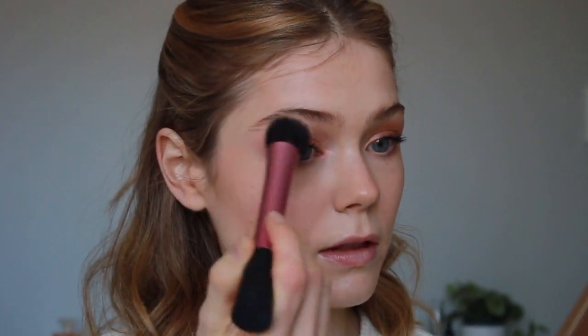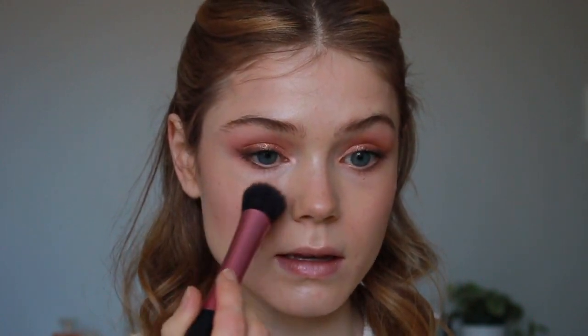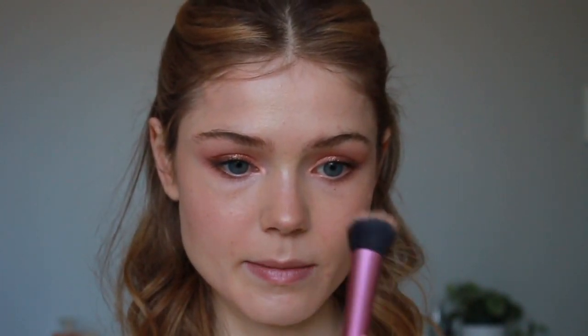I'm using the Stippling brush I used earlier for the Hollywood Flawless Filter. I'm swirling my brush in the product, getting a nice dusting, and tapping off the excess because this is such a glowy highlighter — which is why I love it. I'm doing it on the tops of my cheekbones and underneath the brow. I'm also doing a little bit above my lip, down my nose, center of the forehead, and the chin — anywhere I want to glow. I actually like glowing towards the center part of my face.